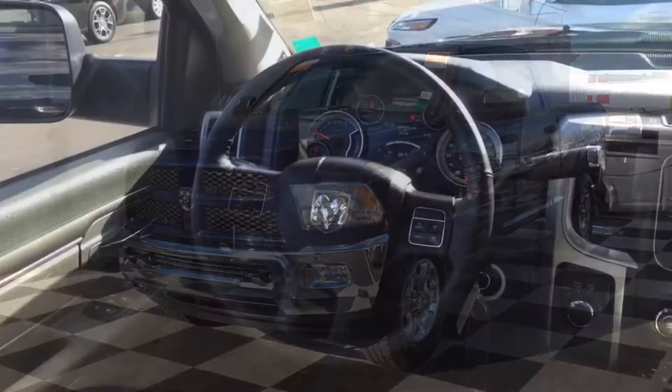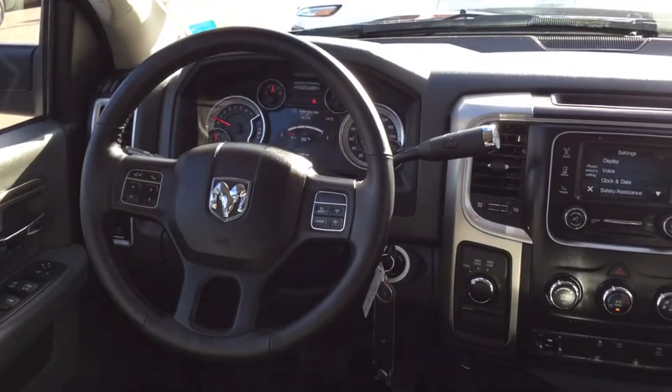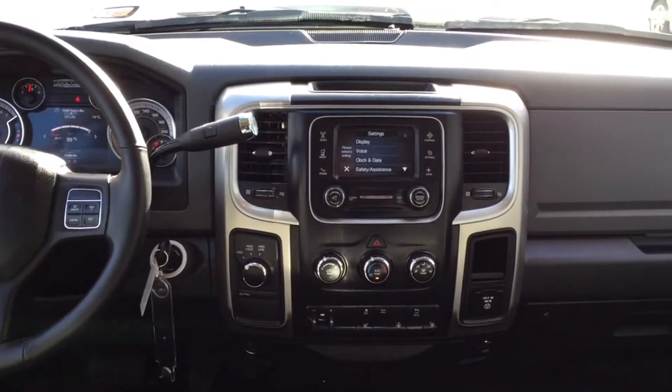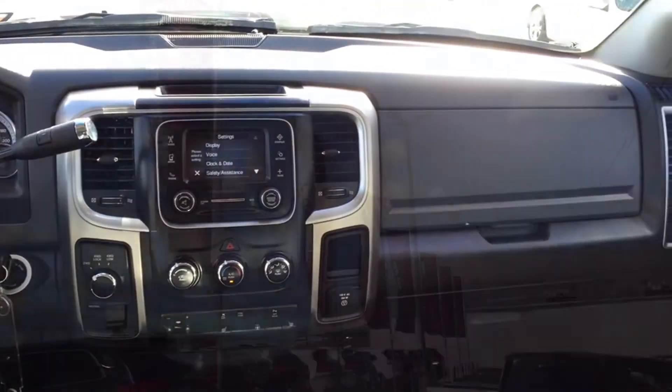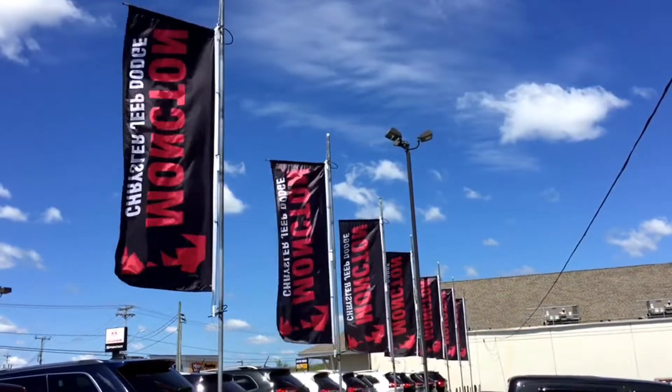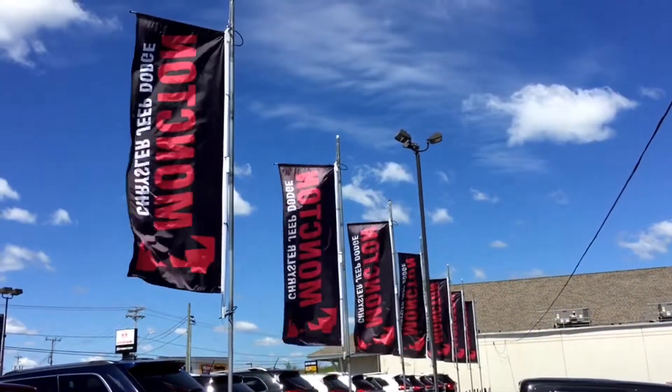That wraps up our tour of the 2016 Dodge Ram 2500. Keep in mind this SLT does have a crew cab and only about 11,000 kilometers on it, so it will not sit on the lot for long. If you think this is the right truck for you or your work crew, don't hesitate to give us a call or visit us at Moncton Chrysler Superstore.